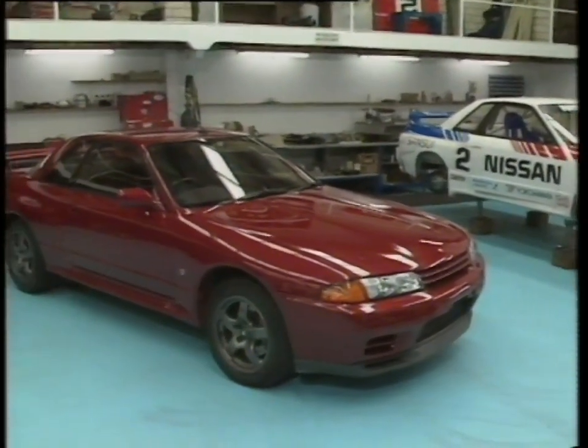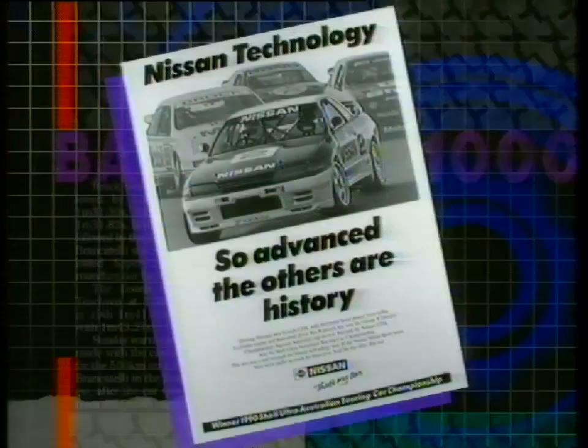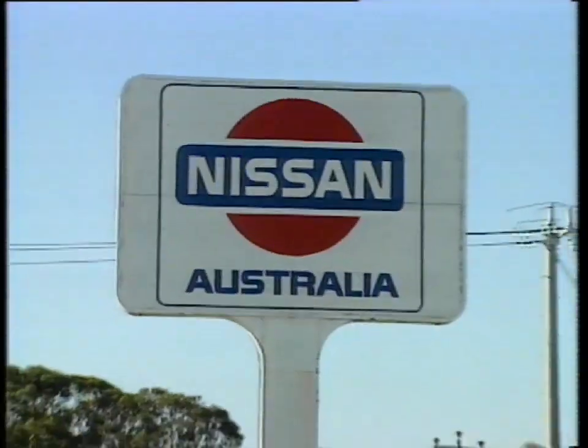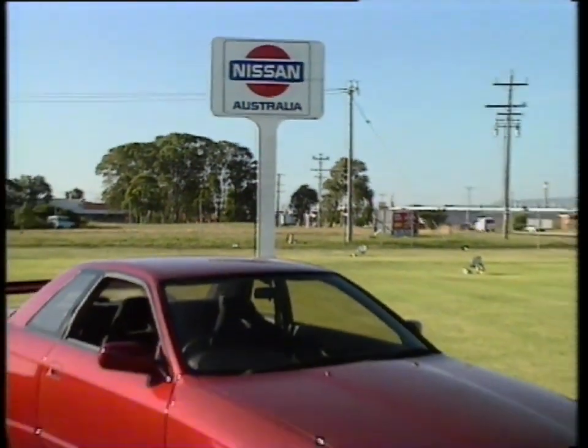A four-wheel drive, four-wheel steer, twin-turbo, six-cylinder, 24-valve rocket. Technology is the message and Nissan has used the Group A rules to the max to create the ultimate touring car.